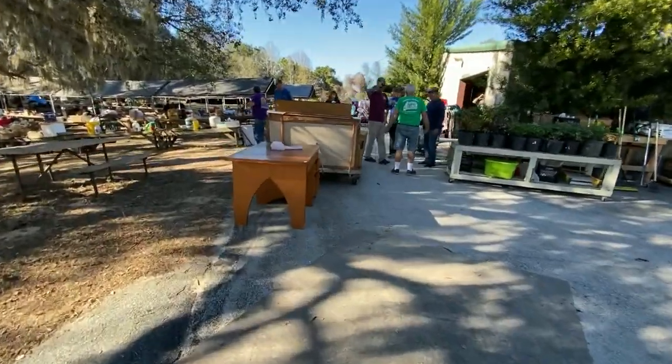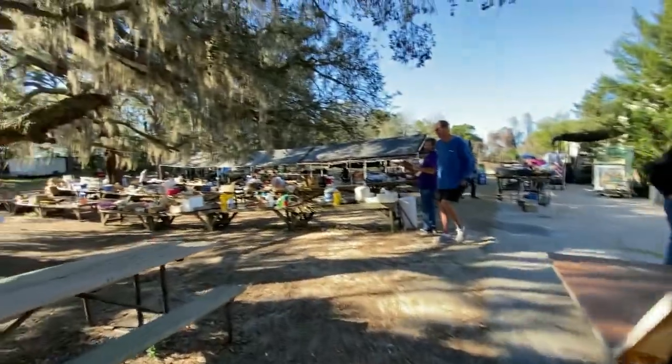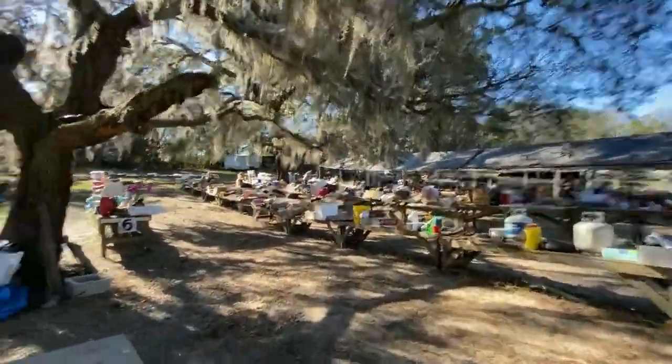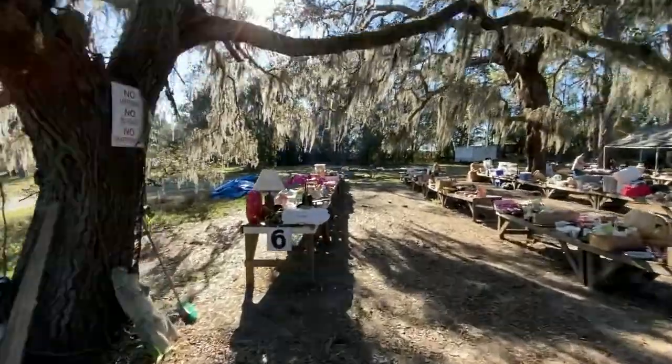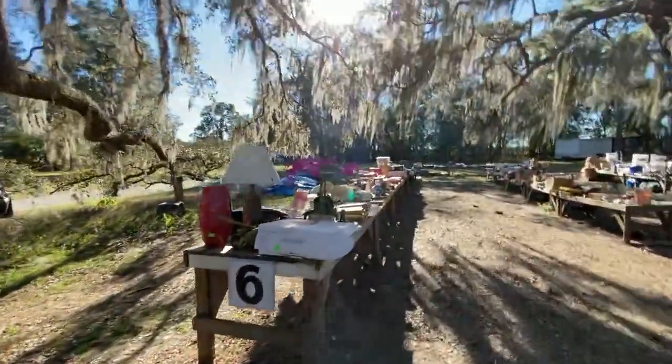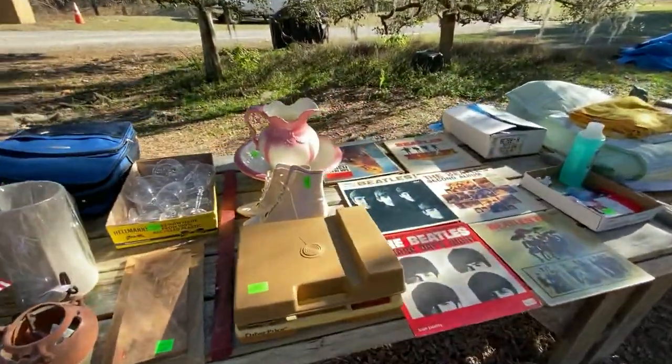Check out this funky desk — love the legs on that. Coming down, as you see, people are already here previewing. In case you didn't know, you can always come preview on Monday. Come hang out with us as we're unpacking. By about 2 o'clock, we have everything laid out and we're happy to share it with you.